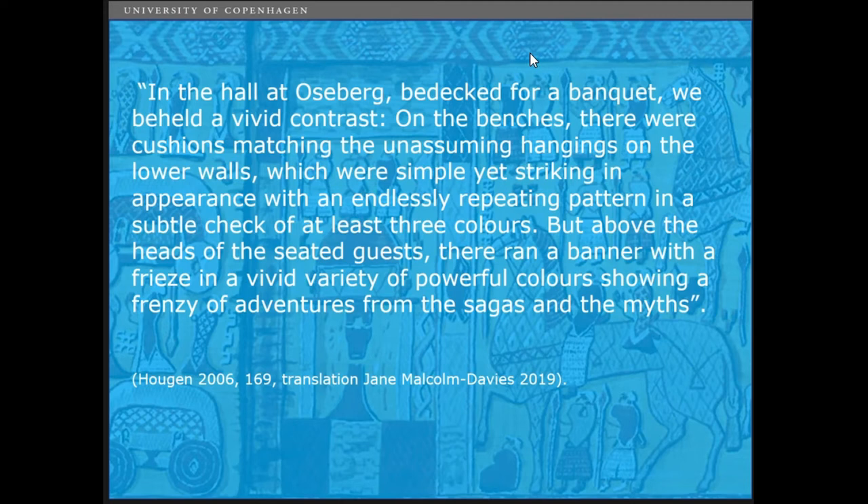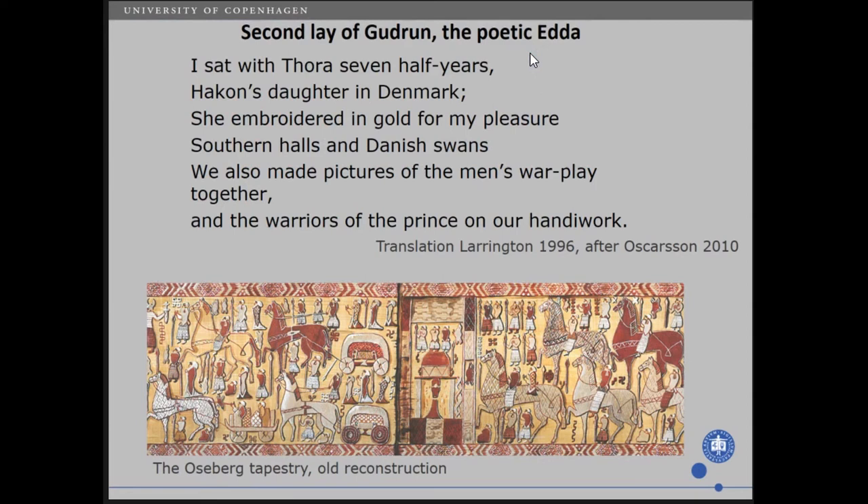But what do we have today? What do we know about how they furnished the hall? Well, of course, we have something from the sagas: 'I sat with Tora seven half years, Håkon's daughter in Denmark. She embroidered in gold for my pleasure, southern halls and Danish swans. We also made pictures of the men's war play together and the warriors of the prince in our handiwork.' And we have quite a lot of mentions of tapestries in the sagas.